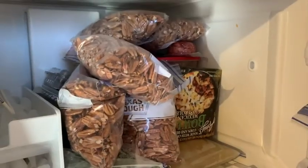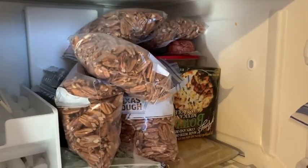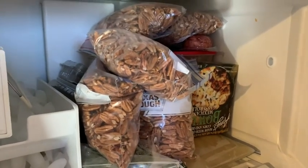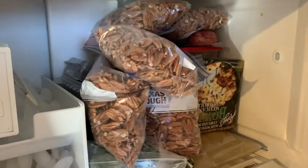Almost done with the pecans. There's some of them in the freezer — six bags in the freezer, and I have half a bag outside.